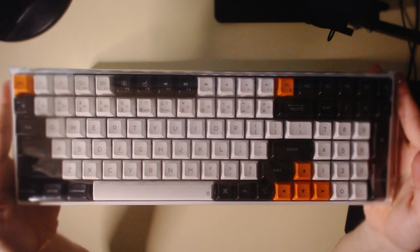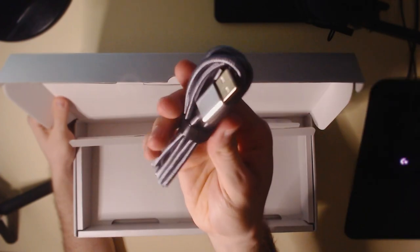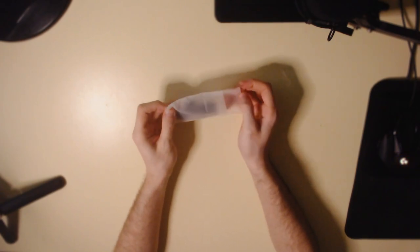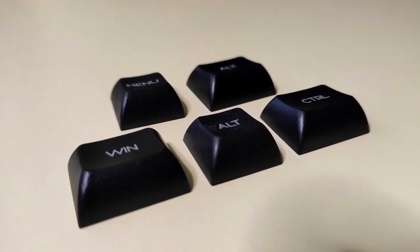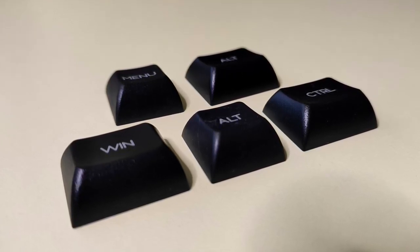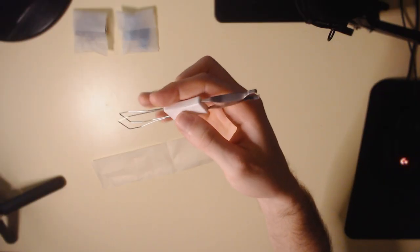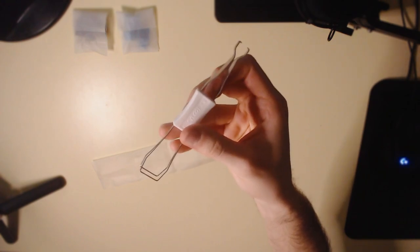Taking the keyboard out, it looks great, but we're gonna set it aside for now. Inside the box we have a very nice looking silver-braided cable and three small bags containing extras. We have some keycaps for Windows functions, because the board comes with Mac keycaps by default but is compatible with both. We also have some extra teal keycaps in case you don't like the stock orange design, and a keycap and switch puller — because this keyboard is indeed hot-swappable. There are also two extra switches.